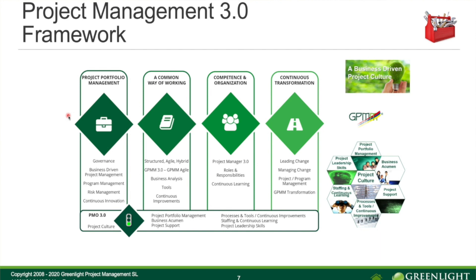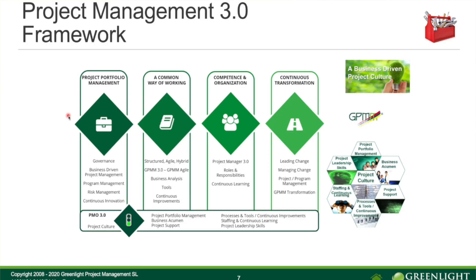The second block is a common way of working — we need methodologies and tools considering all types of projects: structured waterfall projects, fully agile, and hybrid projects. The GPMM model provides good support here across all these project types. Business analysis is an important concept to define the project scope well and understand requirements. We also continue working with improvements in our way of working.